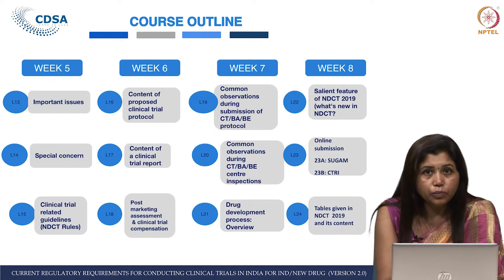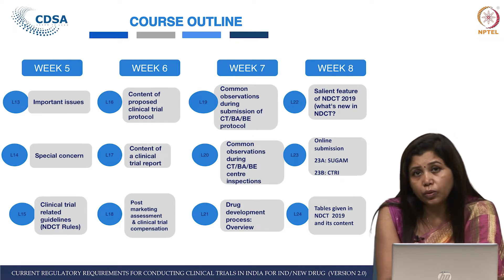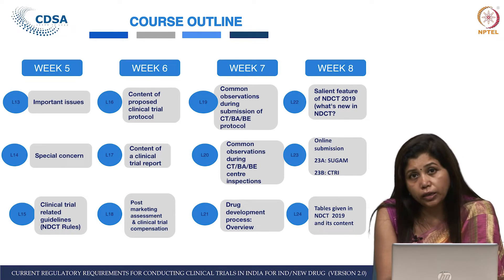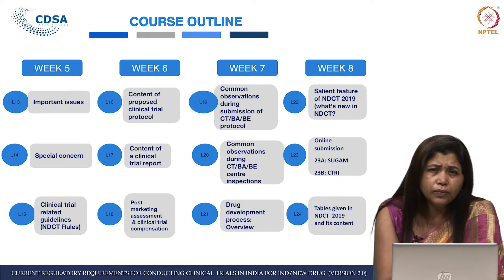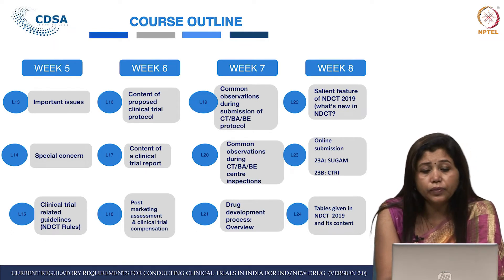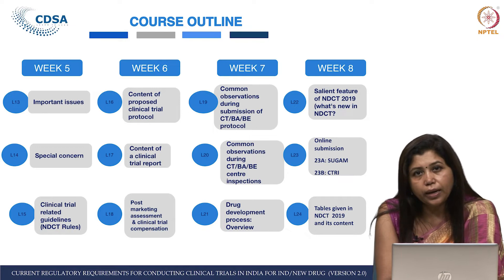Lecture 18 covers post-marketing assessment, which has been addressed briefly in the New Drugs and Clinical Trial Rules. We also discuss clinical trial compensation in detail. Then we have the last two weeks — week 7 and week 8. Week 7 has a very interesting lecture, L19, about all the common observations during the submission of clinical trial protocols.